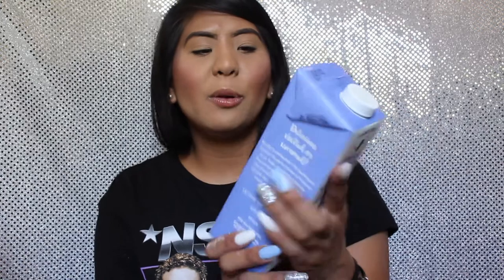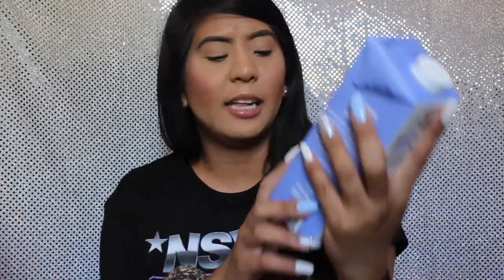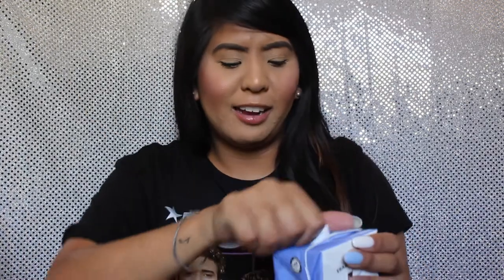The next thing I picked up is actually the item I originally came to Trader Joe's for: this blueberry lavender flavored almond beverage. It's a smooth, creamy non-dairy drink with blueberries, almond milk, and lavender. I'm filming in my room so I don't have a cup — I'm just going to drink straight from the carton. Cheers!